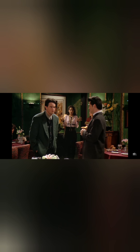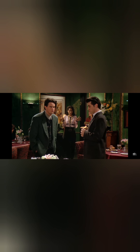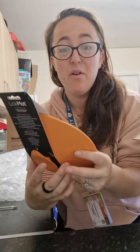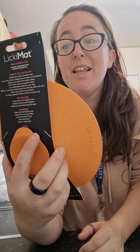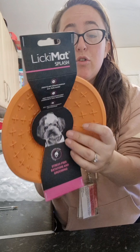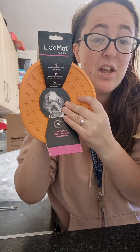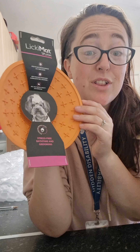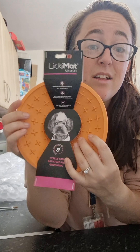Oh my god, guys! So the first product we have is a licking mat splash — you can literally stick this to the wall and spread whatever goodies you want on it. If your dog finds it stressful being bathed or groomed, they will love this. Again, this is from Pet HQ — go and get yours.